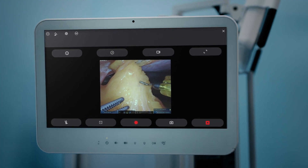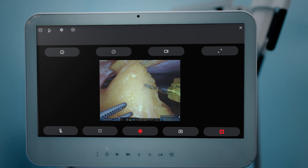Intuitive Hub gives me the power to easily capture, tag, review, and share video of my case. I've got to get to work here. Talk with you soon.